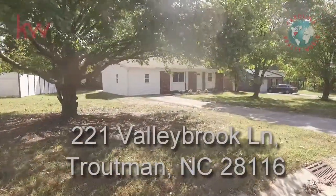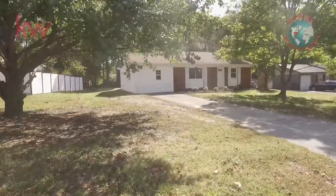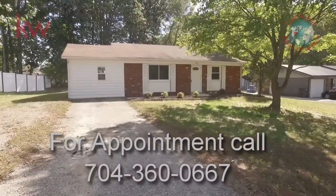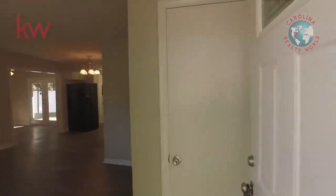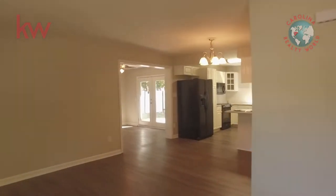Welcome to 221 Valleybrook Lane in Troutman, North Carolina. This home is in an established neighborhood in Troutman and has recently gone through an extensive renovation. New landscaping throughout the front yard, and the brick exterior has been pressure washed.